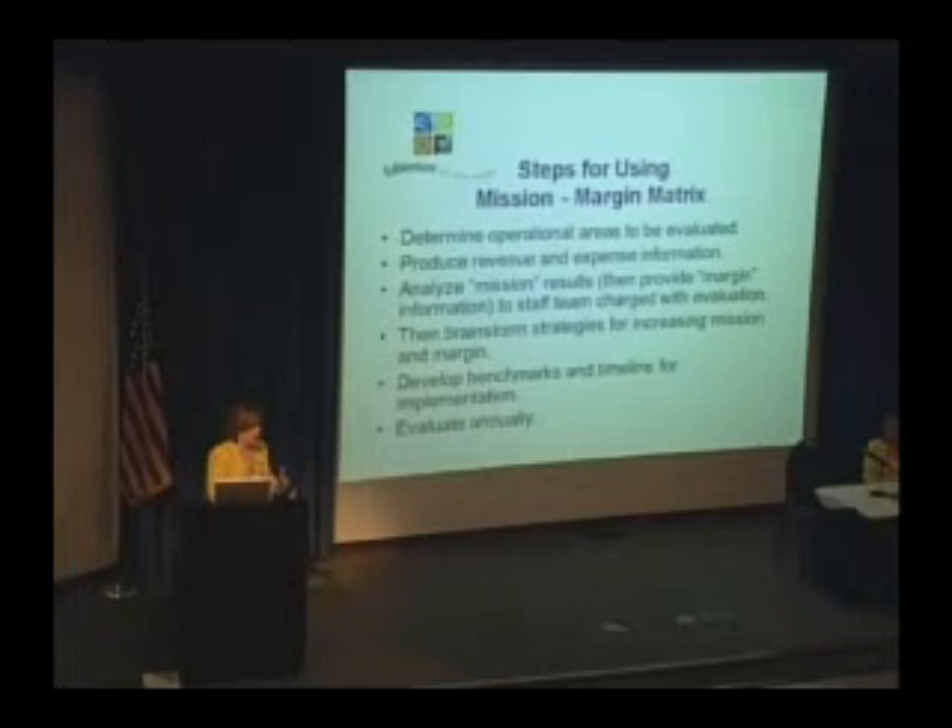Then together we brainstorm the strategies for increasing mission and margin. That really begins to frame a work plan either for the remainder of a year or for a whole year. Like the other museums here this morning, we have a strategic plan, of course. That strategic plan has key success objectives that are developed for every year, and those key success objectives drive our budget development. We're doing this mission and margin piece in the first quarter of the calendar year, which is really the third quarter of our business year.